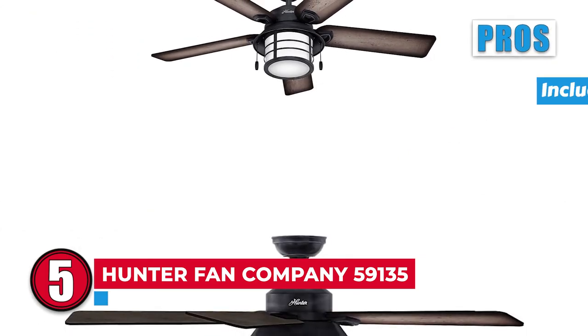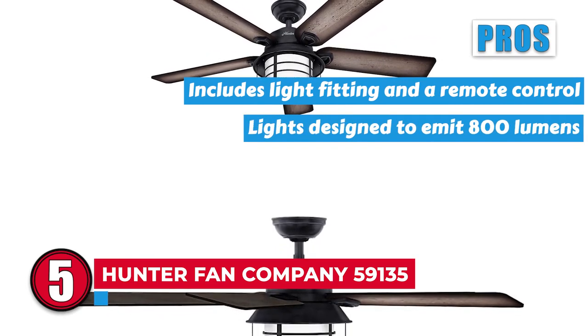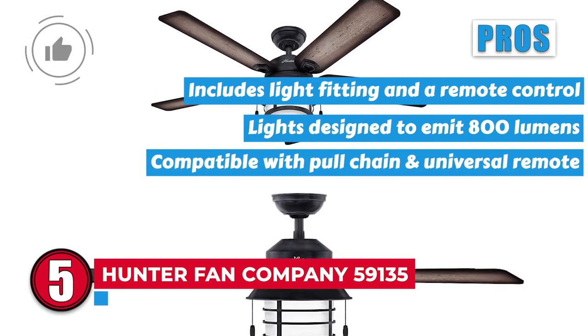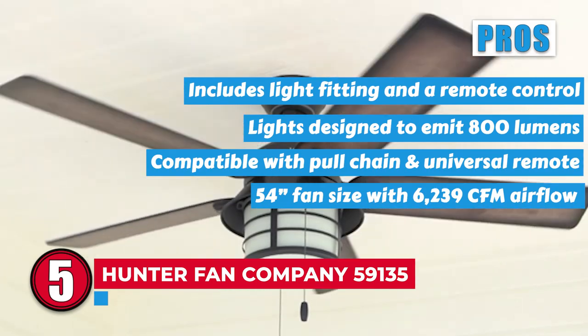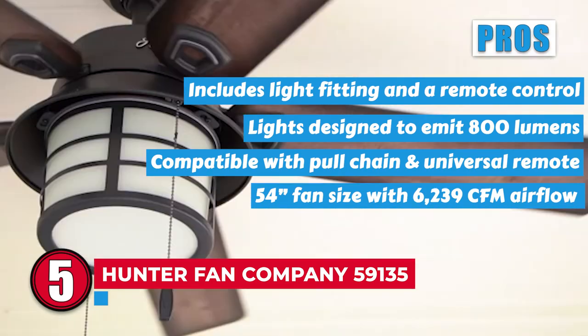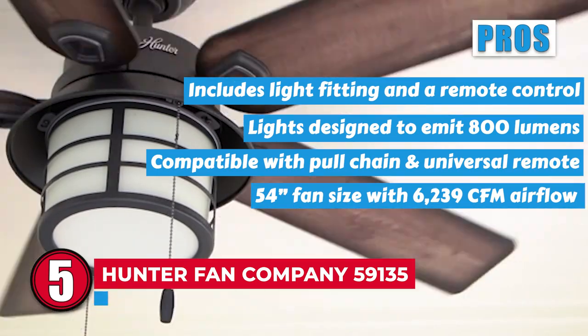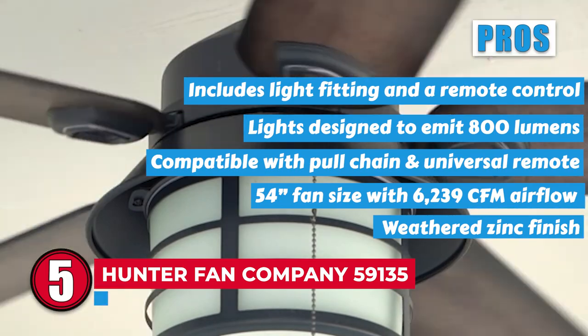Its pros are: it includes light fitting and a remote control; it has a stunning light design emitting 800 lumens; it is compatible with full chain and universal remote; and it has a 54-inch fan size delivering massive 6239 CFM airflow. It also has a weathered zinc finish for that rustic nautical appearance.